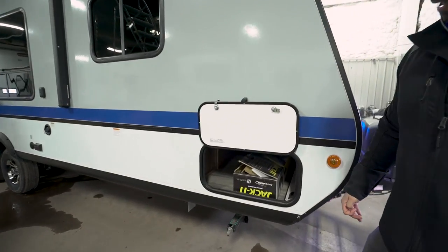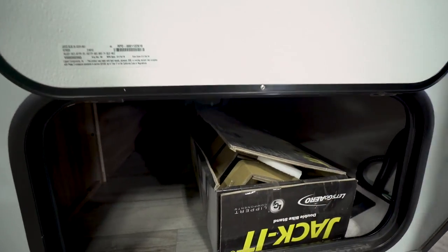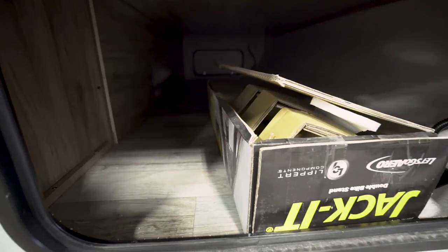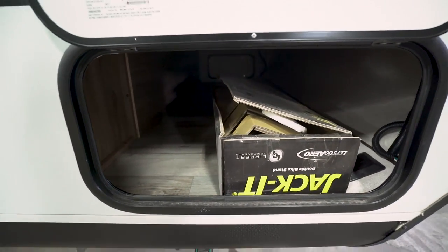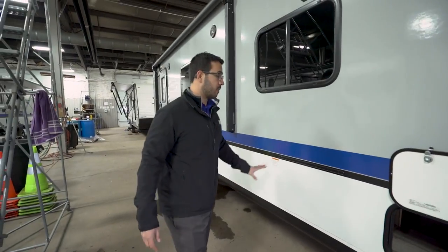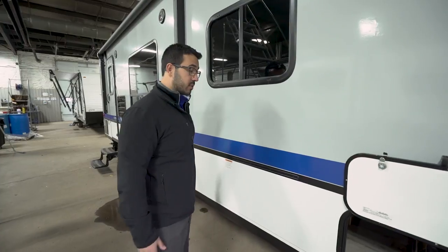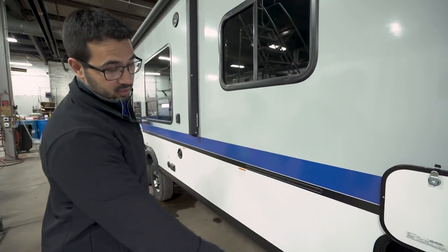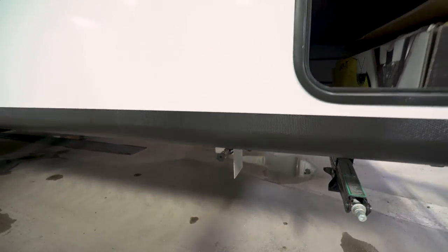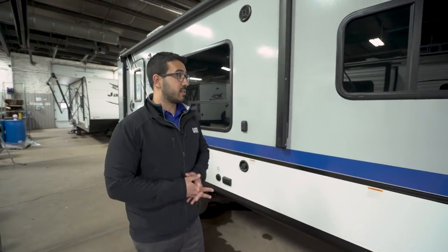Right here is your pass-through storage — the rest of the Jacket bike mount is in there right now, but it's a nice large pass-through you can also access from underneath the queen bed inside. Right here is an outside grill hookup — it comes with the unit. The propane quick-connect is right underneath, so if you want to cook bacon outside in the morning, you can do that without stinking up the camper.